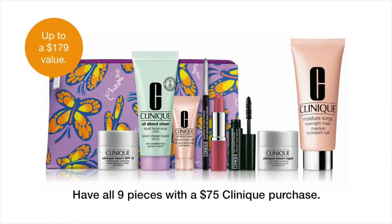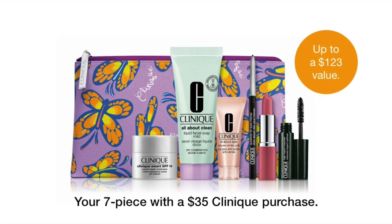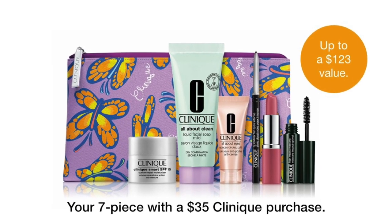This full gift is a $179 value, free with your $75 purchase. If you spend $35, you'll receive our classic gift set valued at $123. Thank you all for watching today and unboxing this amazing Dillard's gift with purchase. I know you will absolutely love all these great items — happy shopping at Dillard's Clinique!